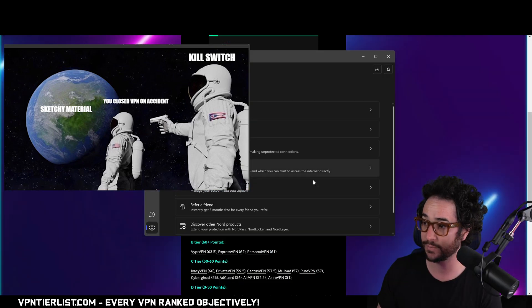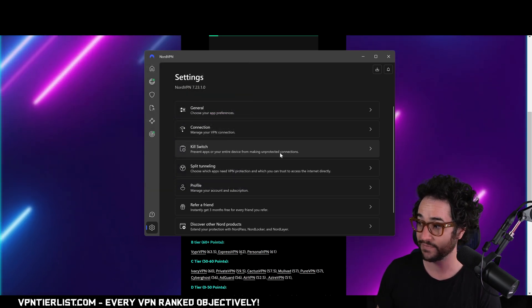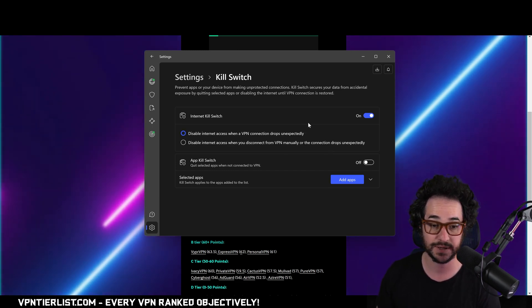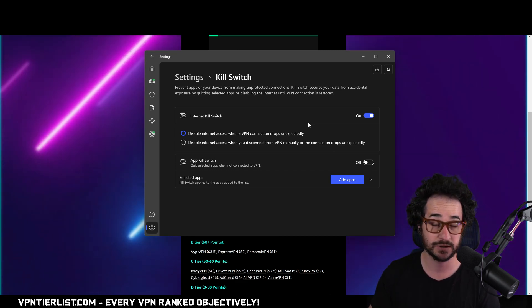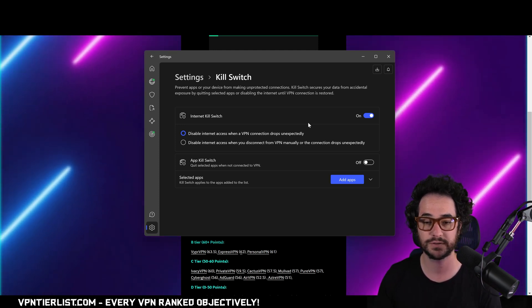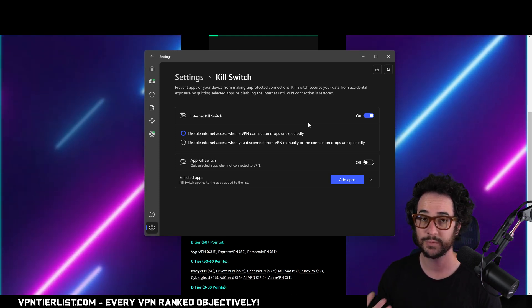Mistake number two is people not using kill switches. What is a kill switch? Basically a kill switch is exactly what it sounds like — if your VPN has some kind of issue, it's going to kill your internet so you have no leaks. As you can see with Nord, we have that in the kill switch section: internet and application kill switch, which is nice. It can kill a specific application or just disable your internet if you're not connected to Nord. This also connects with the first example — if you forget to turn it on or are having issues, it's a good trick some people don't know about.